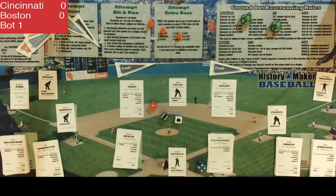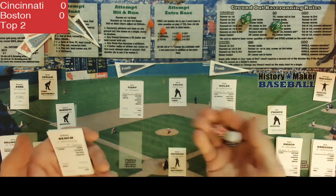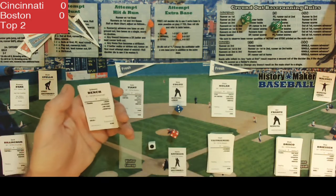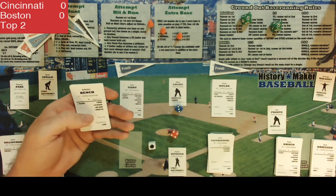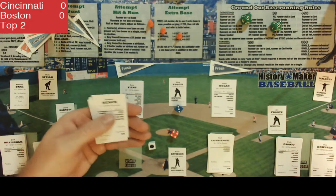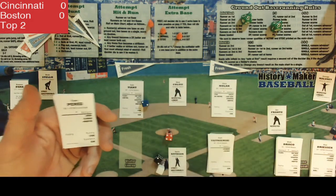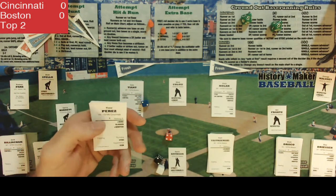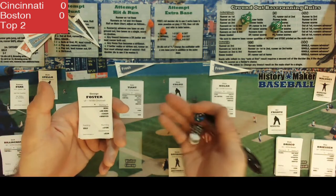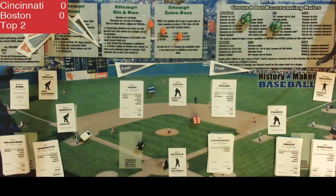We go to the top of the second with Johnny Bench set to lead off. Bench pops out to the second baseman for out number one. Tony Perez steps up and pops out to the shortstop for out number two. George Foster then flies out to right field for out number three. Still hitless in this ball game as we go to the bottom of the second inning.